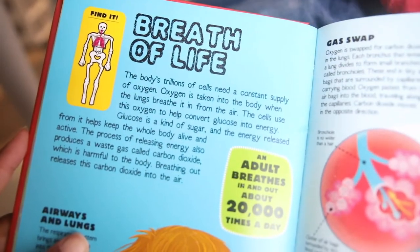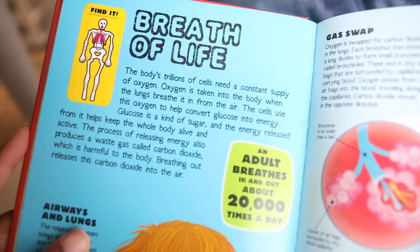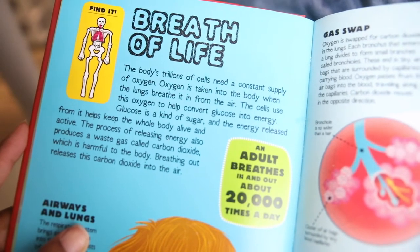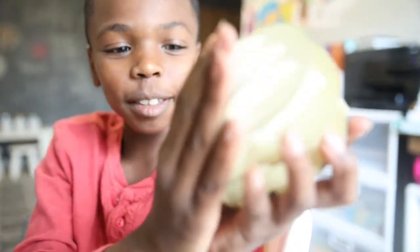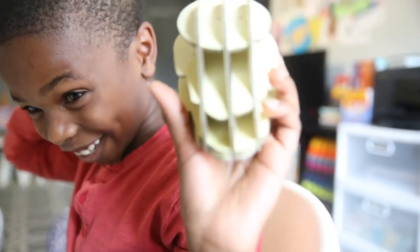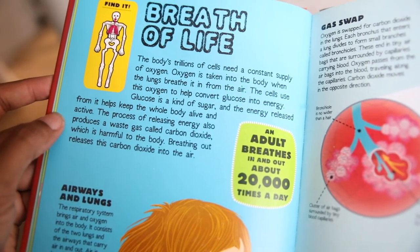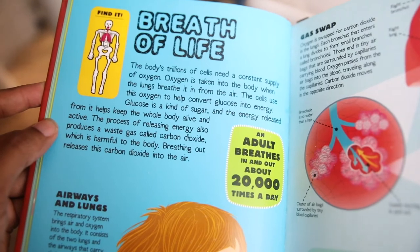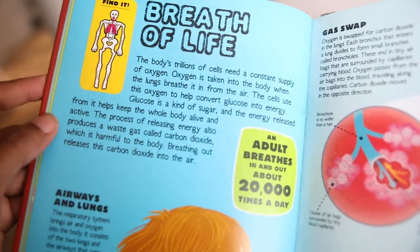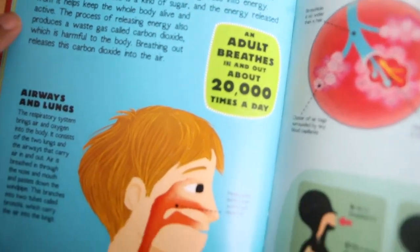The body's trillions of cells need a constant supply of oxygen. Oxygen is taken into the body when the lungs breathe it in from the air. The cells use this oxygen to help convert glucose into energy. The process of releasing energy also produces a waste gas called carbon dioxide, which is harmful to the body. Breathing out releases this carbon dioxide into the air. An adult breathes in and out about 20,000 times a day. That's a lot!